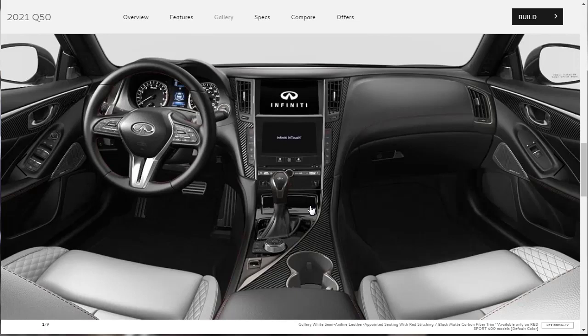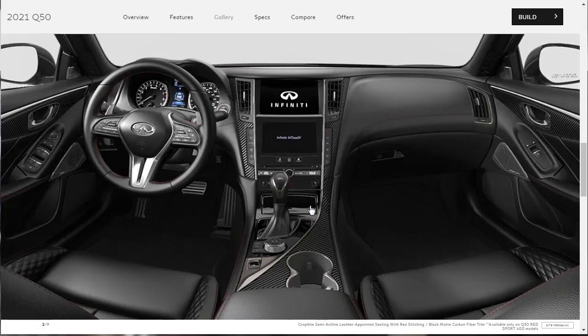Moving on to the interior gallery, we can see the different options for interior leather colors, seat colors, and veneers. This is the white semi-aniline leather with red stitching and black matte carbon fiber trim — available only on the Red Sport 400 models and set as the default color. There's also the graphite semi-aniline leather — essentially black leather with red stitching and black matte carbon fiber trim. The diamond quilt stitching on the sides of the seats with the red stitching looks pretty nice.